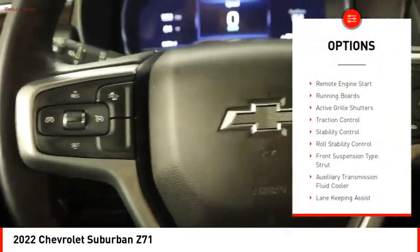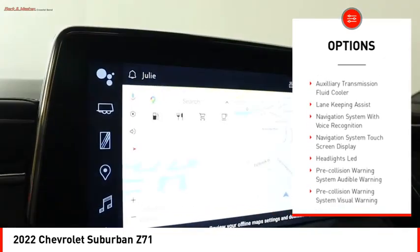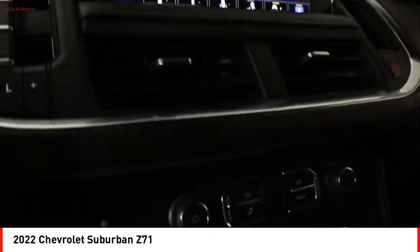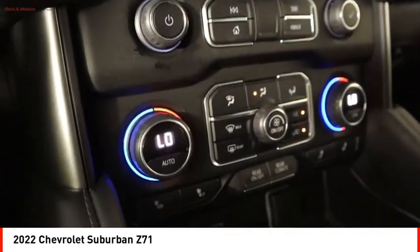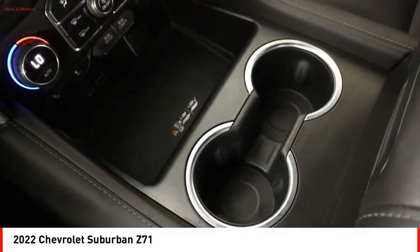Power windows with safety reverse, hill descent control, remote engine start, running boards, active grille shutters, traction control, stability control, roll stability control, front suspension type: strut, and auxiliary transmission fluid cooler.